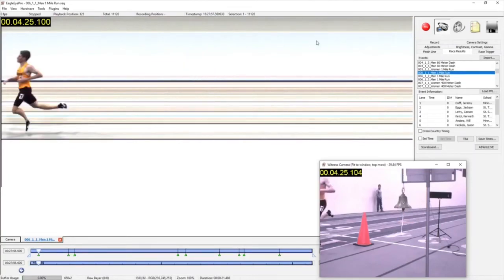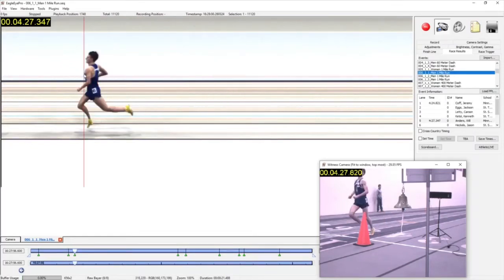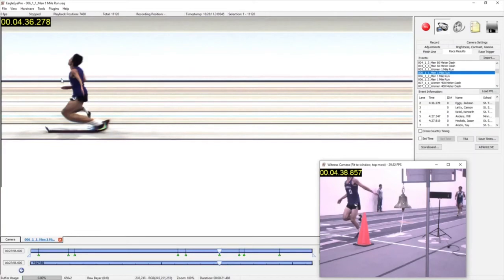Eagle Eye, by design, requires the operator to record the entire segment of finishing athletes. This assures that 100% of the finishing images are preserved automatically without the risk of auto-capture failure or deleting by mistake. The use of live bookmarking by pressing the spacebar as athletes cross allows us to quickly jump past the dead space, regardless of the distance between finishers. This creates very fast and efficient reads, regardless of the length of the event.